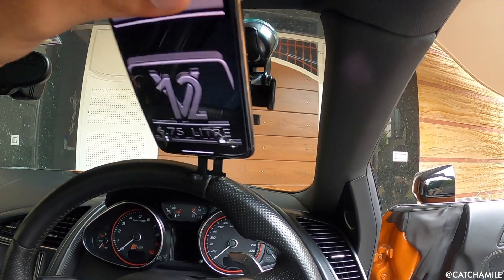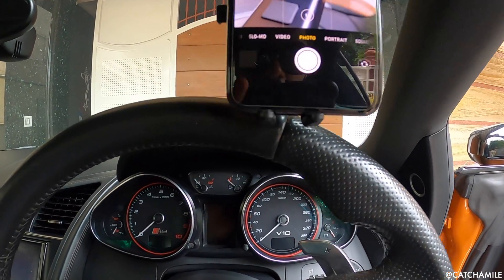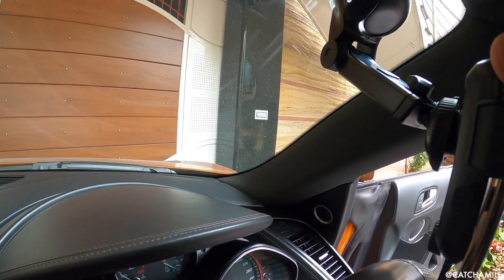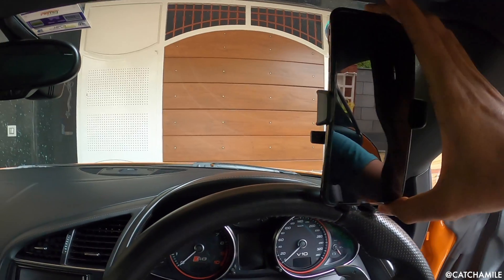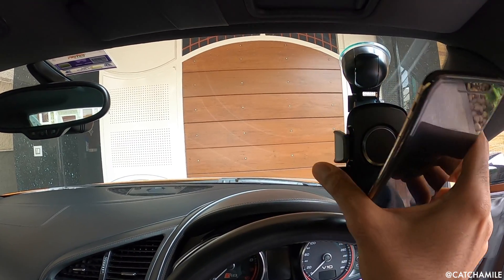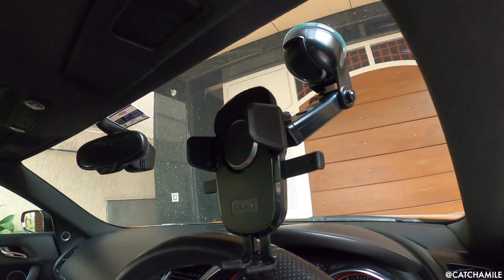All you have to do is put the phone there and click — that's all. It's perfect! And when you have to remove the phone, you just press these two sides and the phone comes off. So thank you Zap, thank you for sending this product.